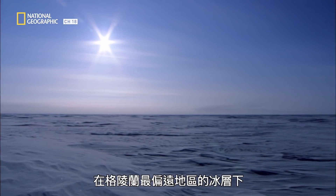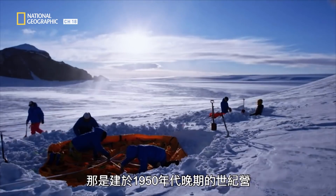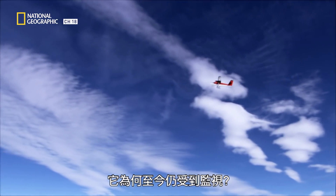Buried deep in the ice of the most isolated part of Greenland lies the remains of a secret American scientific research station called Camp Century, built in the late 1950s. So why is it still being monitored today?